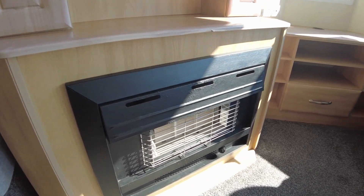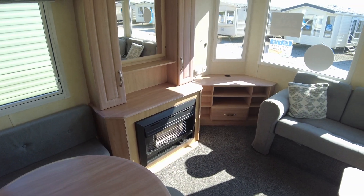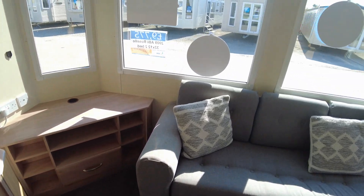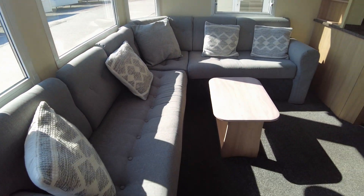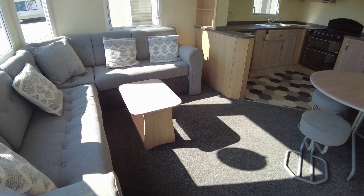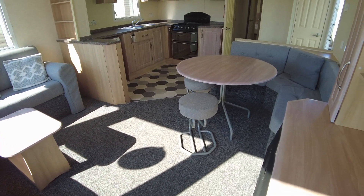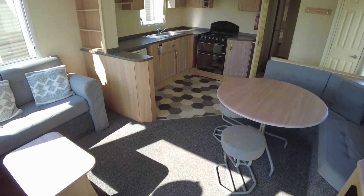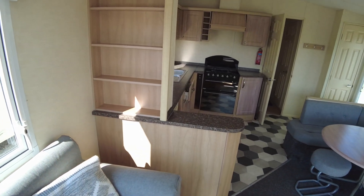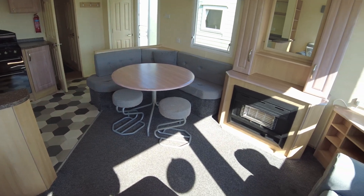We've got some cupboards around the top and a place for a TV in the corner with some shelving below. There's an L-shaped corner seating area at the front of the caravan, and round on the off side there's similar-style seating in the dining area with a freestanding table, bench seating, a couple of stools, and a little coffee table. There's also some shelving between the living area and kitchen, which helps with storage.